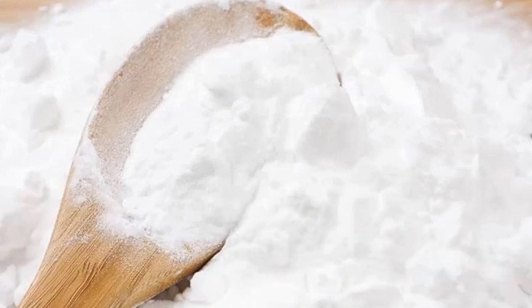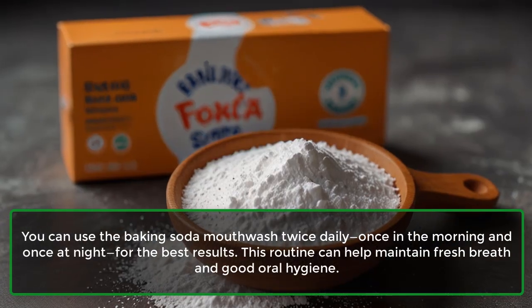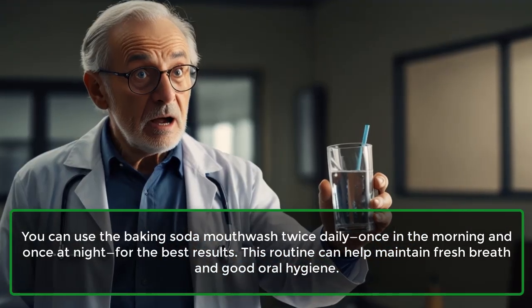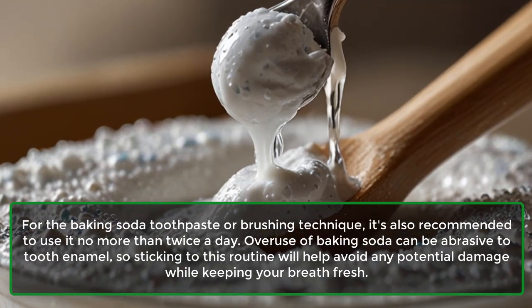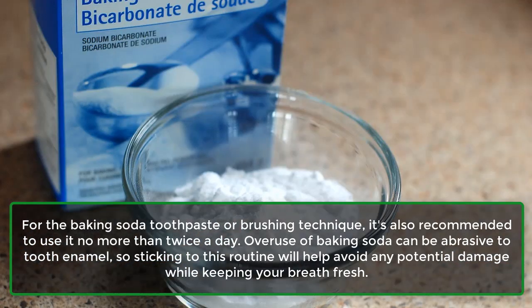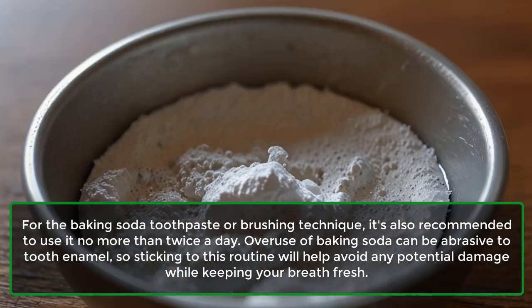You can use the baking soda mouthwash twice daily — once in the morning and once at night — for the best results. This routine can help maintain fresh breath and good oral hygiene. For the baking soda toothpaste or brushing technique, it is also recommended to use it no more than twice a day. Overuse of baking soda can be abrasive to tooth enamel, so sticking to this routine will help avoid any potential damage while keeping your breath fresh.